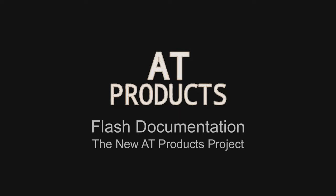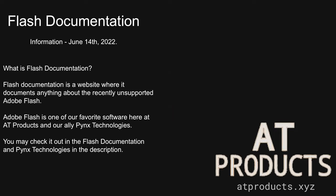Flash Documentation — the new AT Products project. What is flash documentation? Flash documentation is a website where it documents anything about the recently unsupported Adobe Flash. Adobe Flash is one of our favorite software products here at AT Products and our ally Pynex Technologies. You may check it out — the flash documentation and Pynex Technologies links are in the description.